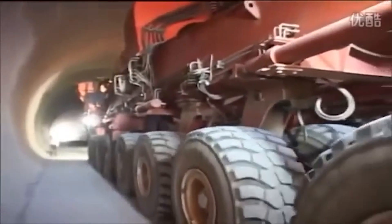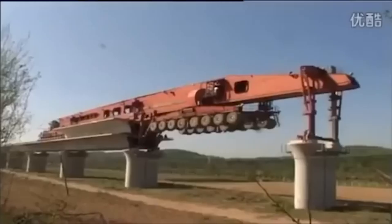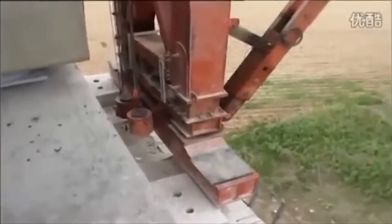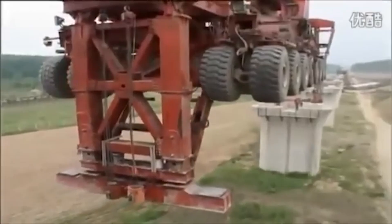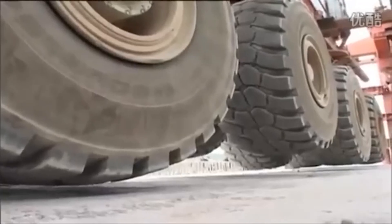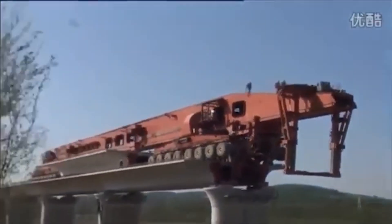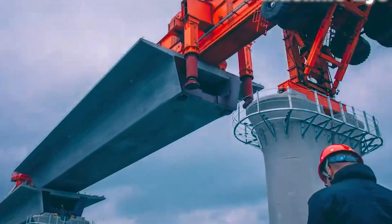It cruises at 8 kilometers per hour when empty and 5 kilometers when loaded, which is pretty nimble for something this huge. The bridges it builds have to be large and sturdy to manage its weight as the Iron Monster moves to place more bridge girders. Since it weighs more than any of the trains that are going to be placed on the tracks, the machine adds an extra layer of protection by ensuring that the bridges can carry heavy weight loads without collapsing.